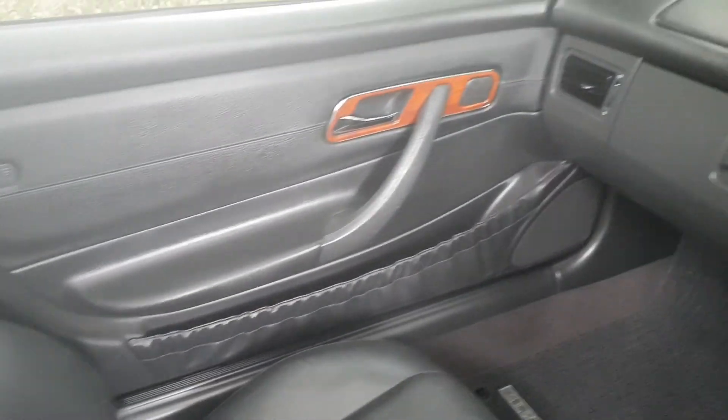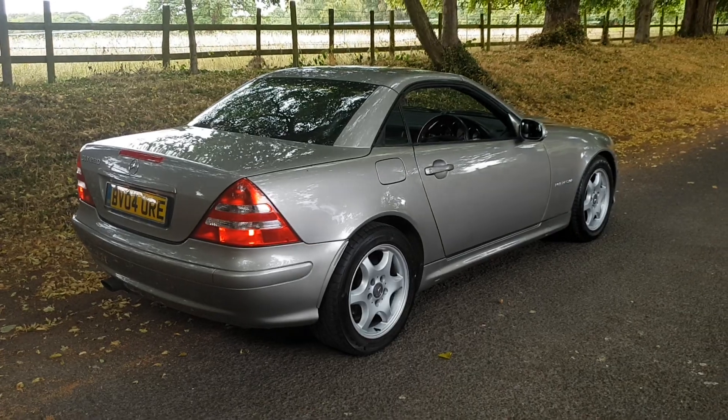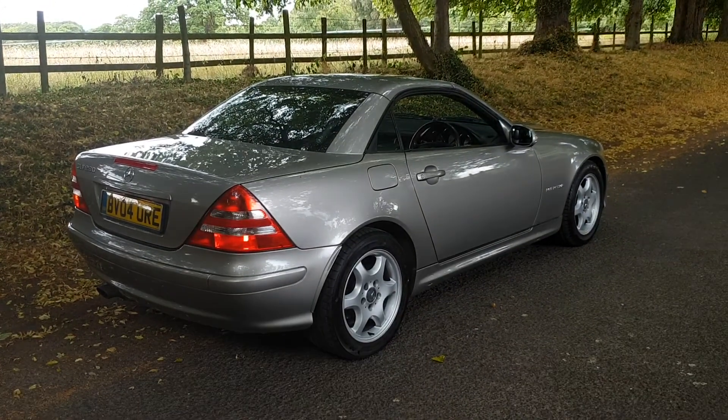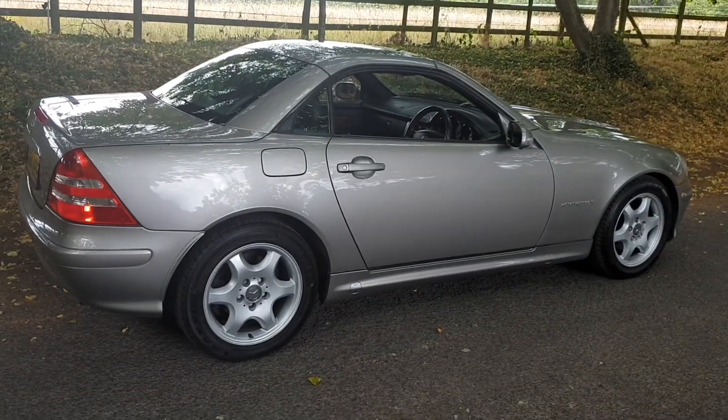Really very nice looking car indeed. It drives fabulous as well. Looks stunning with the roof up or roof down. The roof is fully electronic — it's all there, working, operational.